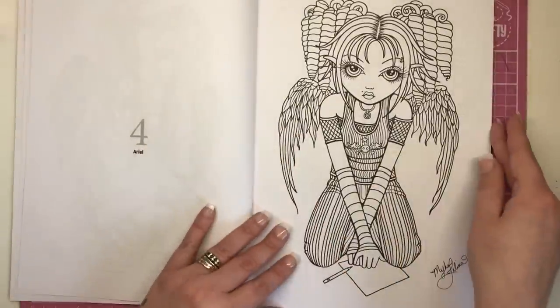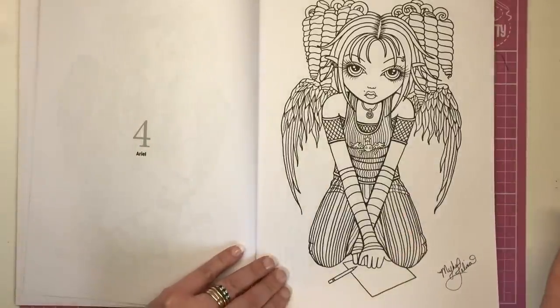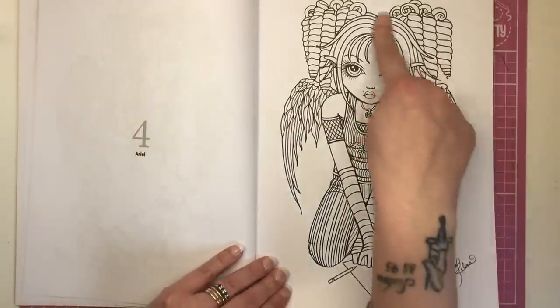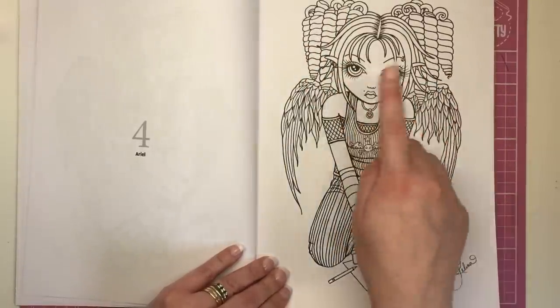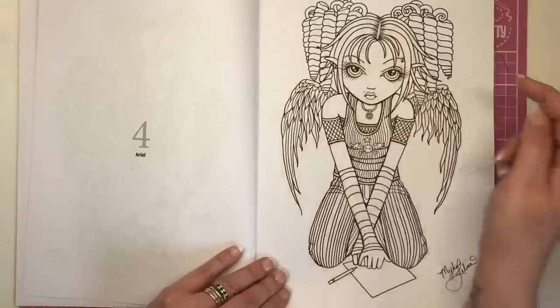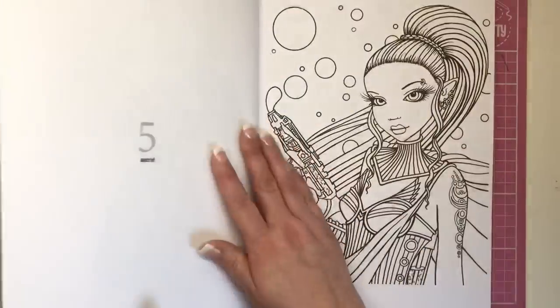We have Ariel. Again, these girls are looking very teenage in their style. This hair is amazing — it's like ringlets that are not attached to her head. A very odd illustration with the hair, but probably she's got them bunched up into pigtails. Lovely illustration.